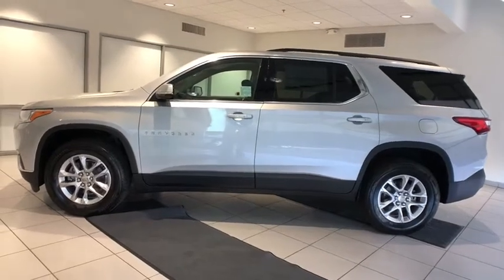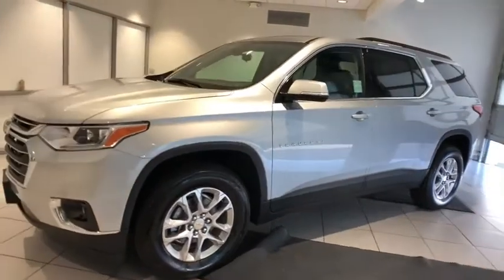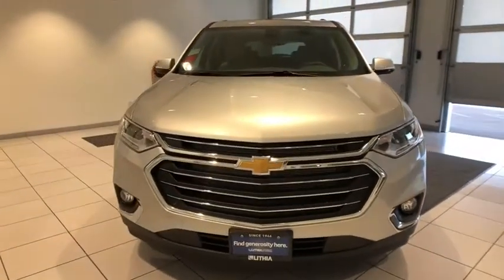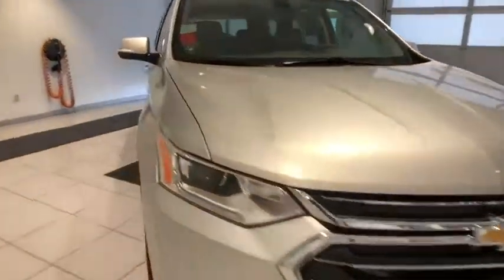Stop by and take a look at the 2020 Chevrolet Traverse. Chevy Traverse is more stylish than minivans and far more fuel and space efficient than truck-based SUVs. Crossovers like the Traverse are excellent family vehicles. Here are some of this vehicle's great options.